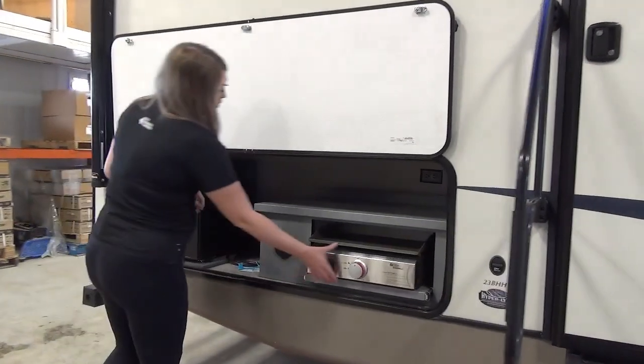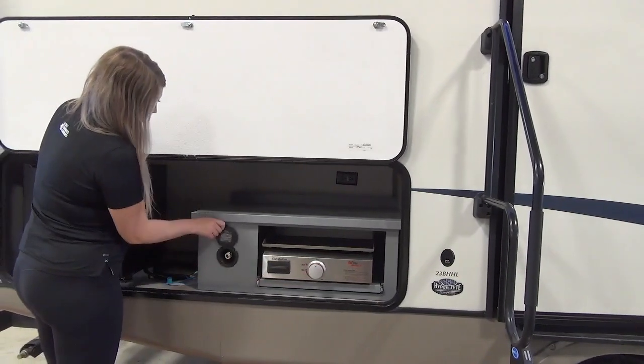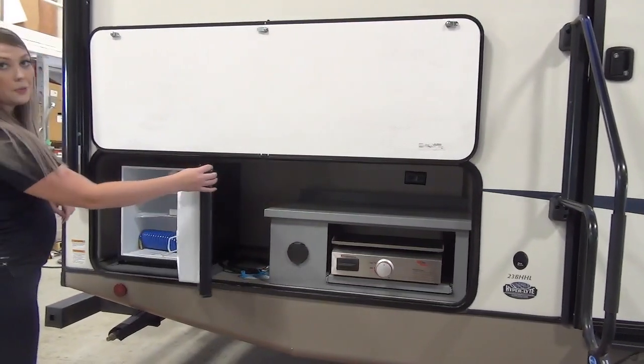In the outside kitchen you've got your griddle — everybody loves that — a spray port to clean off, some storage up top, and a mini fridge.